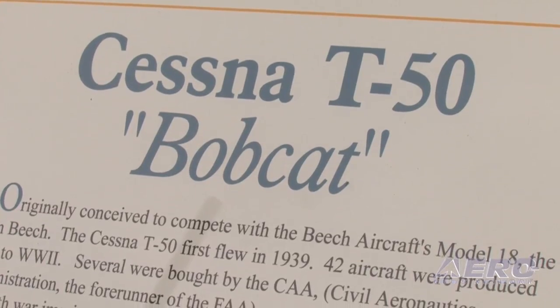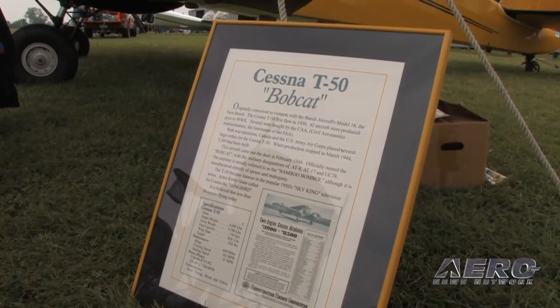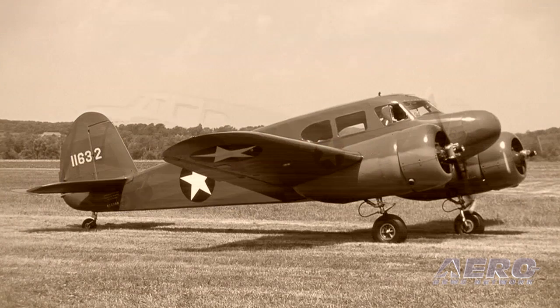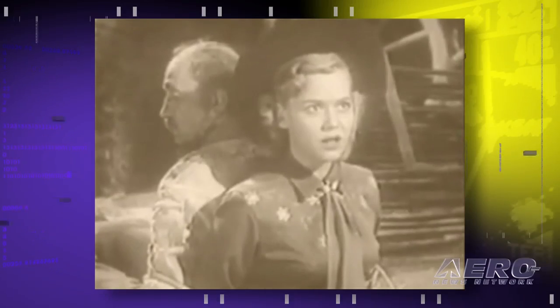This is called a Cessna T-50, but it was the pre-war 310. There were only 43 built before the war broke out. The government liked it so well they ordered another 5,300 airplanes. Pilots used this as a transition airplane to move into the B-24s, B-25s, and B-17s — it was their original multi-engine training work. Not many people around these days remember that part of the airplane's history.